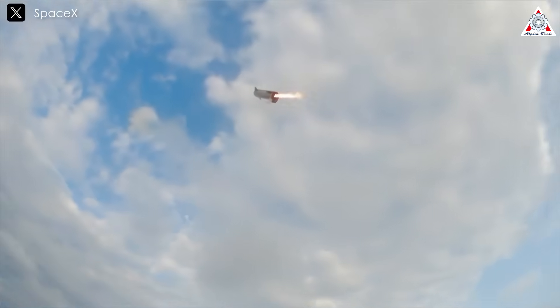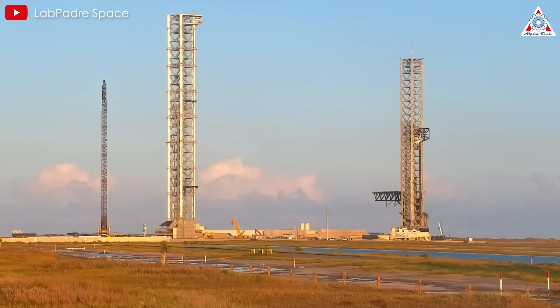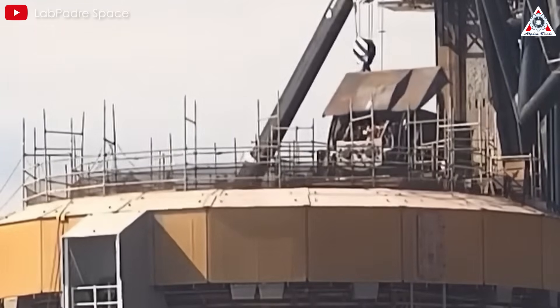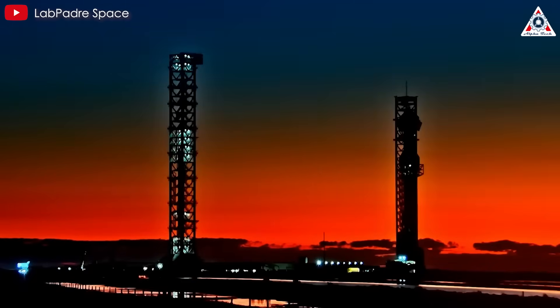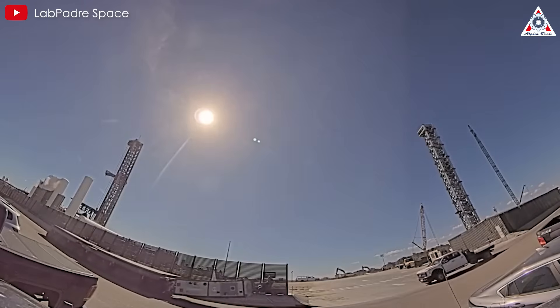The next major milestone they need to reach is catching the second stage of Starship. To achieve this, SpaceX has been continuously refining the launch tower and surrounding infrastructure at the only operational launch pad at Starbase. Their progress is undeniable, and this advancement is reflected not only in individual launches, but also in the increasing frequency with which SpaceX stacks rockets over time.